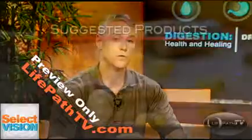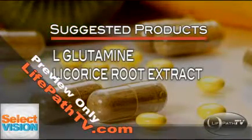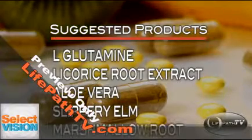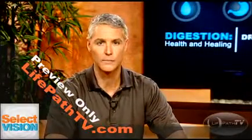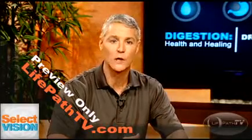There are a lot of good products that can help heal this leakiness. Some of my favorites are nutrients such as L-glutamine. We can also use licorice root extract, aloe vera, slippery elm, and even marshmallow root. All of these are important in helping to heal the inflammation and the lining of the intestinal tract. I like to use combination products that bring many of these ingredients together in one product, taken either in a capsule or a powdered form that can be mixed and drank.